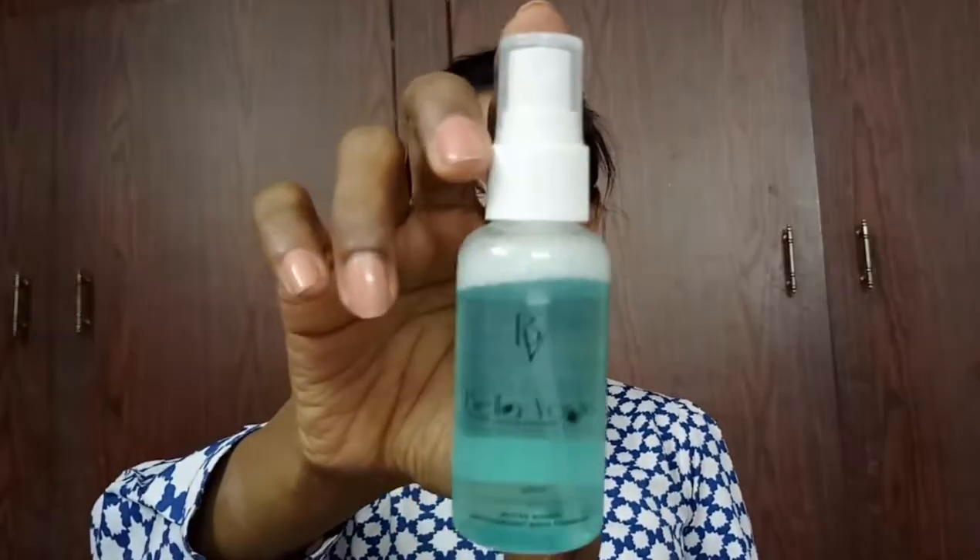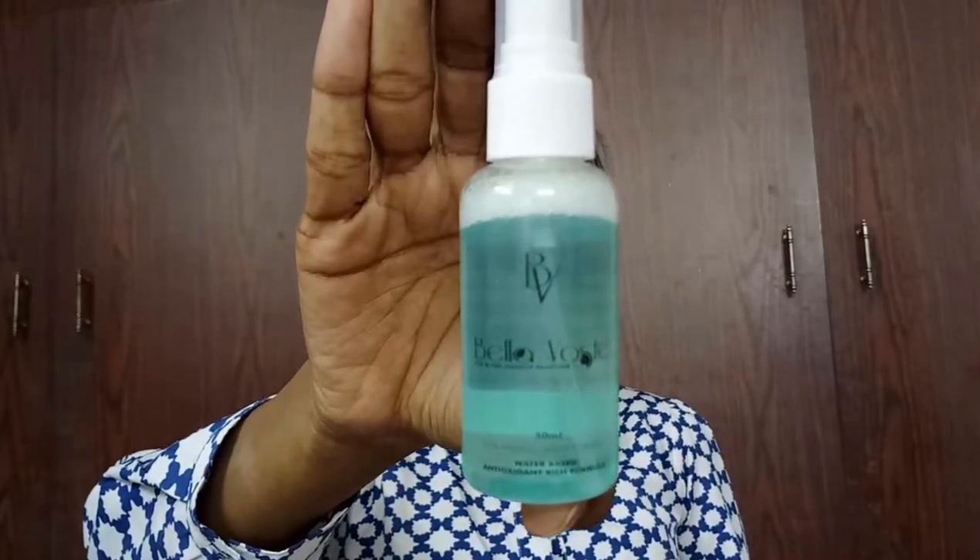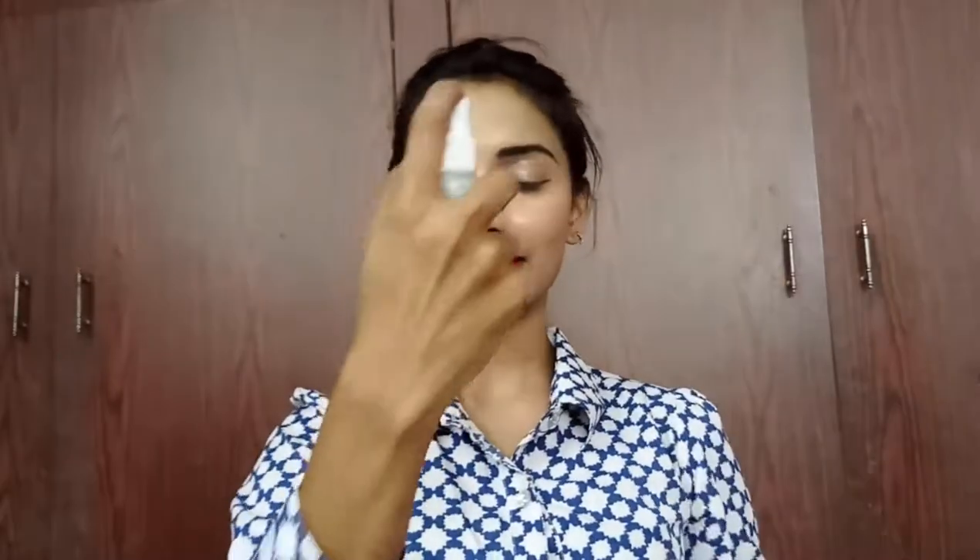Firstly I'm going to remove these eyelashes. I had some makeup on my face and now I'm going to clear it off. I'm going to tie my hair back and then take this Bella Oste makeup remover, spraying it on the face and using cotton to gently wipe that off.